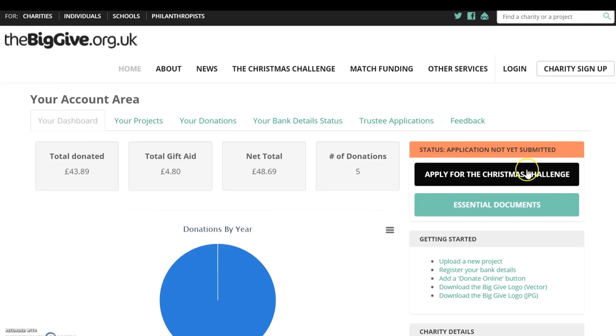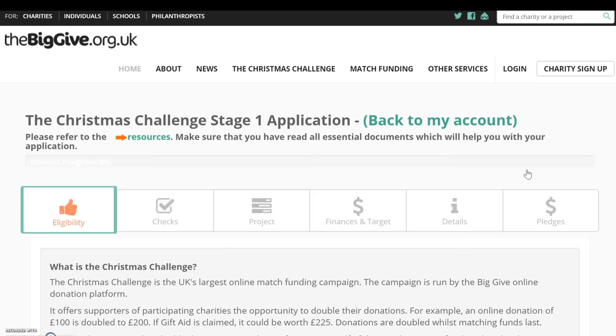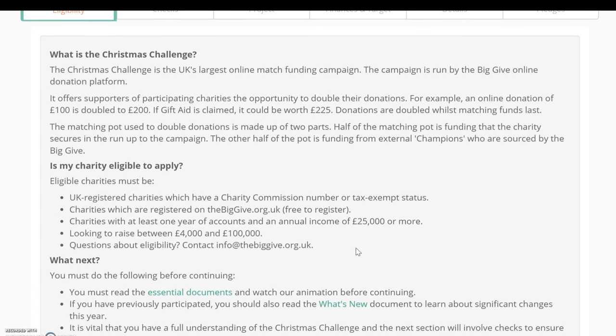To start, click on the 'Apply to the Christmas Challenge' button, which will take us to the screen where we're shown the eligibility criteria for the campaign. You must read all the information about the campaign carefully before continuing, as it's vital that you have a full understanding of the Christmas Challenge. The next section has checks to confirm your understanding.